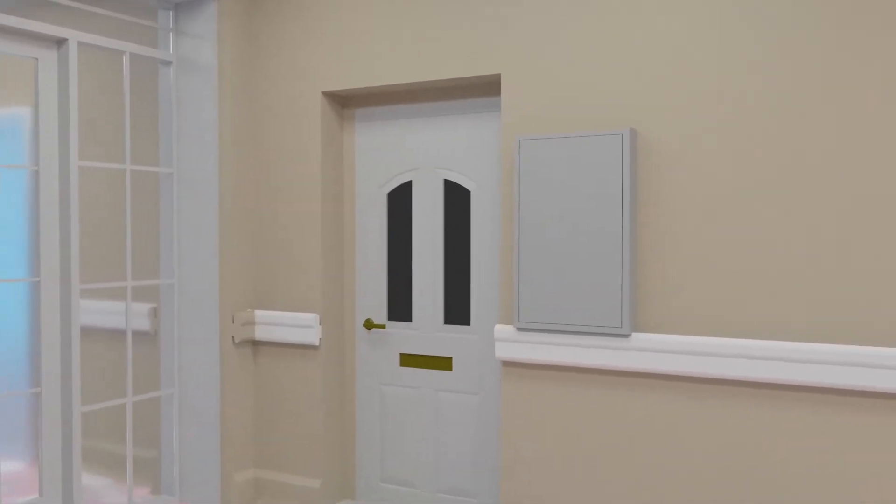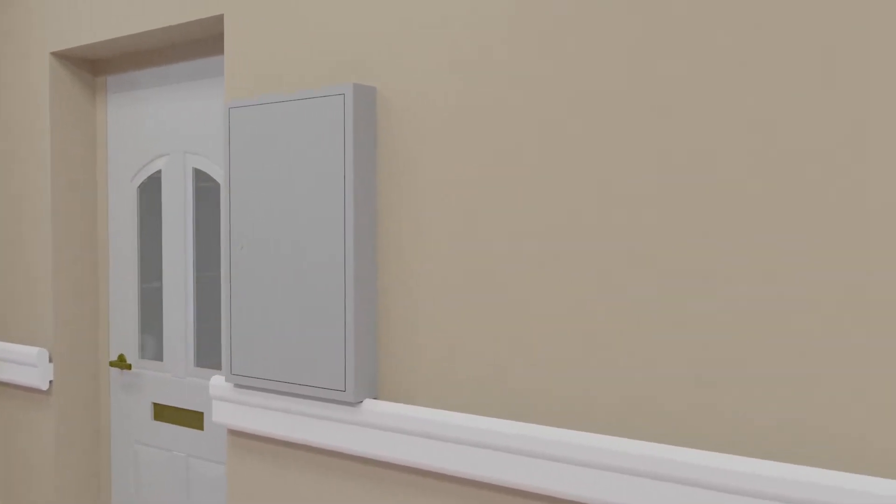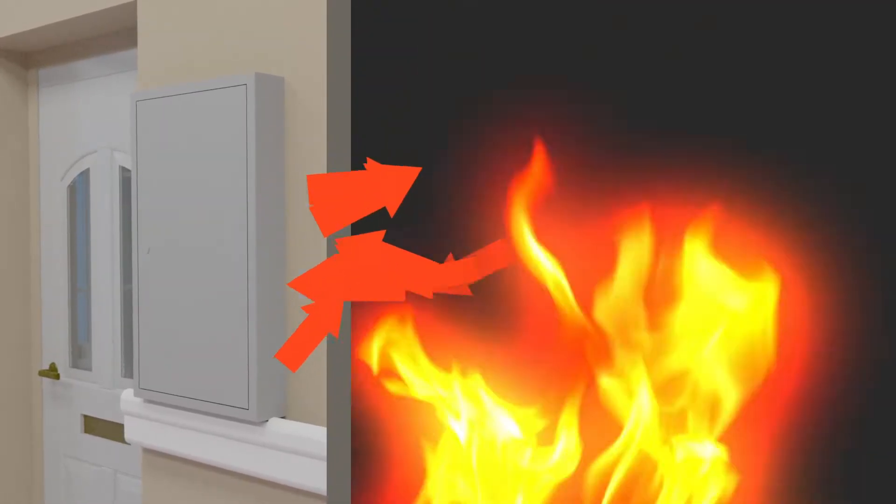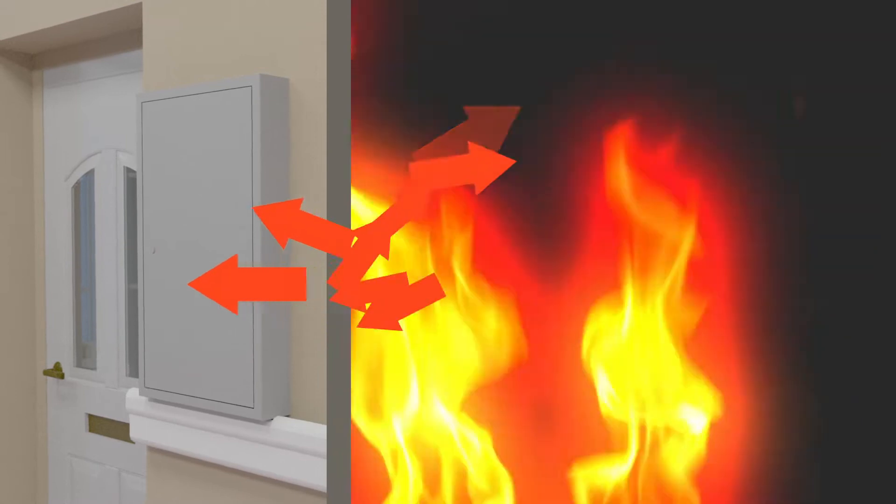The FireSeal's robust construction along with fire resistant elements and the intumescent seals are able to contain any potential fire that might start inside the meter box.